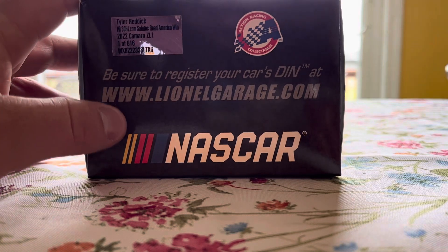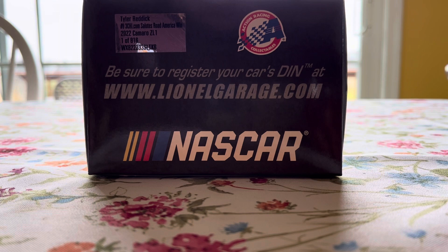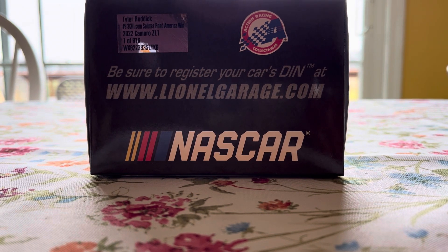Got Tyler Reddick, number 8, 3G.com, salutes Road America win 2022, Camaro ZL1, one of 816 — Action Racing Collectibles, NASCAR.